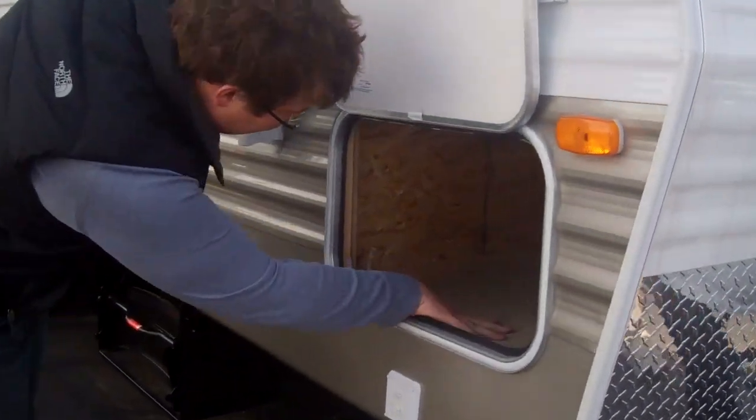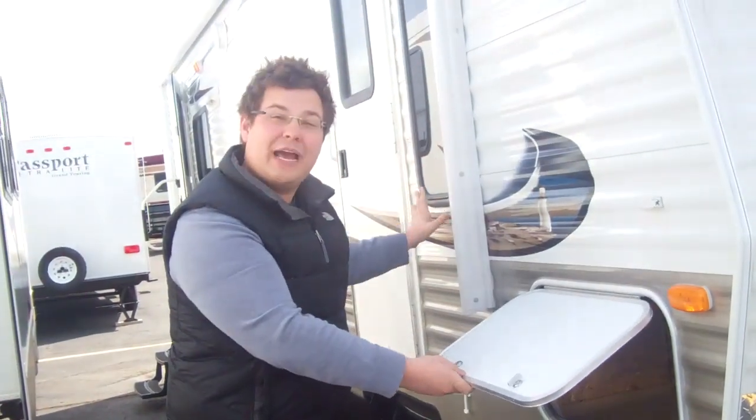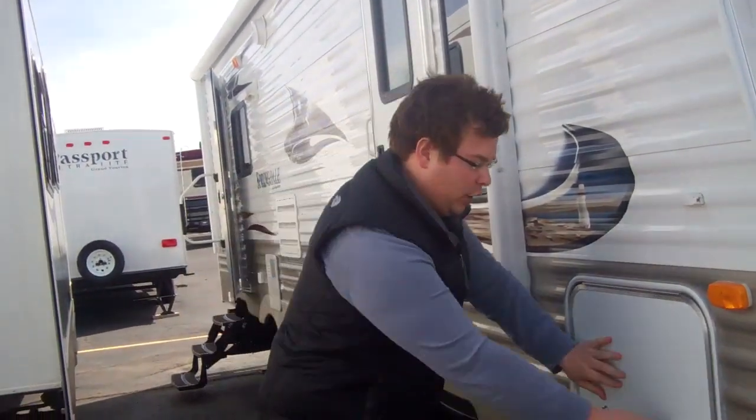You've got pass-through storage on the front and also a barrier wall right there. What's nice about that is if you put a hitch in here and you've got linens in your under-bed storage, they're not going to co-mingle.